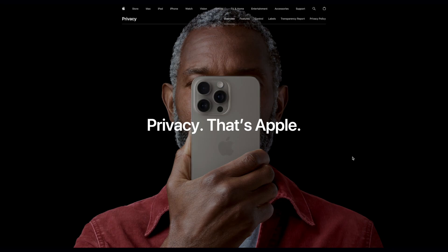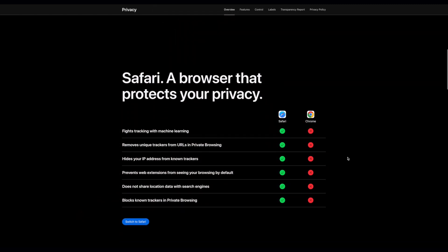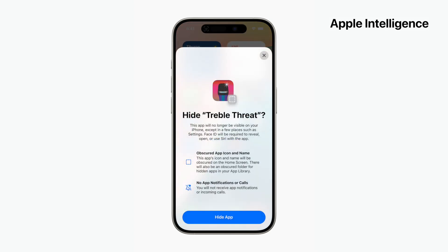Imagine AI that's powerful but doesn't invade your privacy. Sounds too good to be true, right? Well, Apple is making this happen with their privacy by design approach. The secret sauce is on-device processing. Most of the AI magic happens right on your iPhone, iPad, or Mac. Your data stays with you, not on some far-off server. It's like having a genius friend who comes to your house instead of asking you to send all your stuff to theirs.